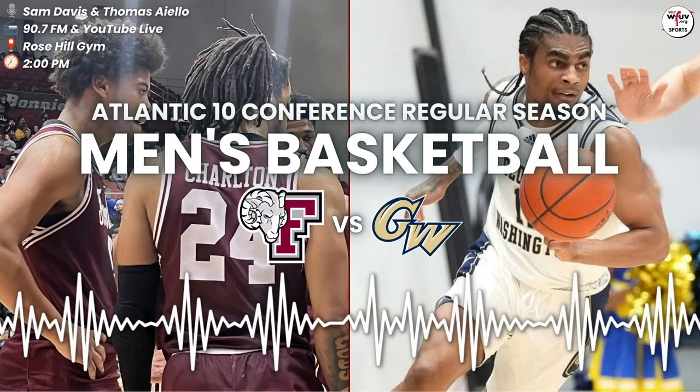Welcome back to the Rose Hill Gym. Sam Davis alongside Thomas Aiello. It's 13-7, GW out in front of Fordham in the early going. Looking at the coaching staff for the visiting George Washington Colonials — it's first-year head coach Chris Caputo. He's led GW to their best A-10 start at 5-2 in eight years. They had a tough overtime victory last time out against St. Joe's. Caputo previously coached for 19 years with Jim Larenaga between Miami and George Mason, and was part of their Elite Eight run last season with Miami.